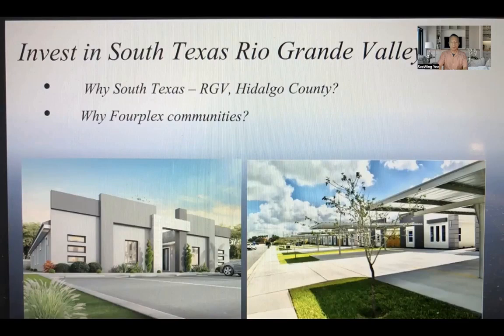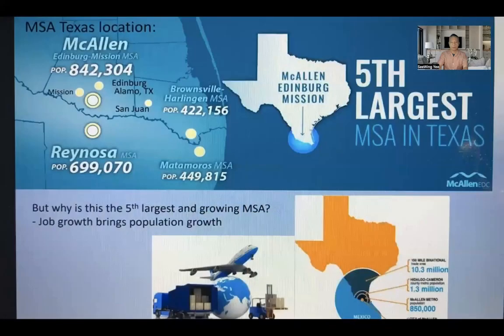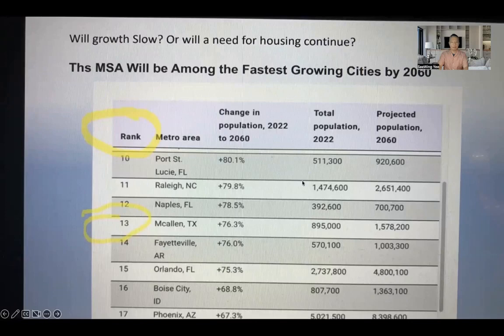South Texas is the fifth largest MSA — Metropolitan Statistical Area — in Texas. We all heard about the big four: Houston, Dallas, Austin, San Antonio. Join in this South Texas area. McAllen is the largest area, but there are many surrounding cities that are booming. This is the next real estate boom town. This MSA will be among the fastest growing cities by 2060. McAllen is ranked number 13 in the fastest population growth for the foreseeable future.